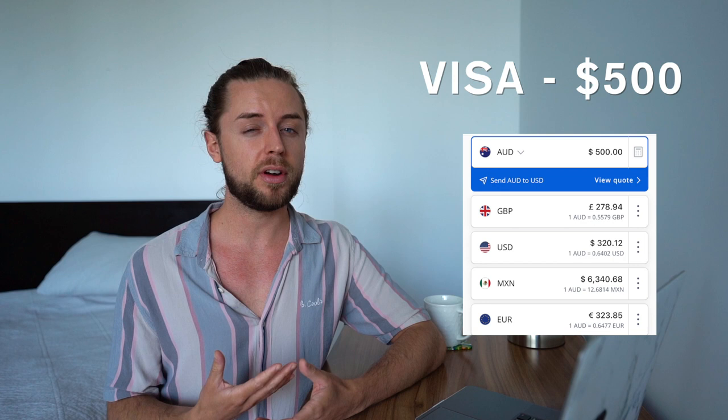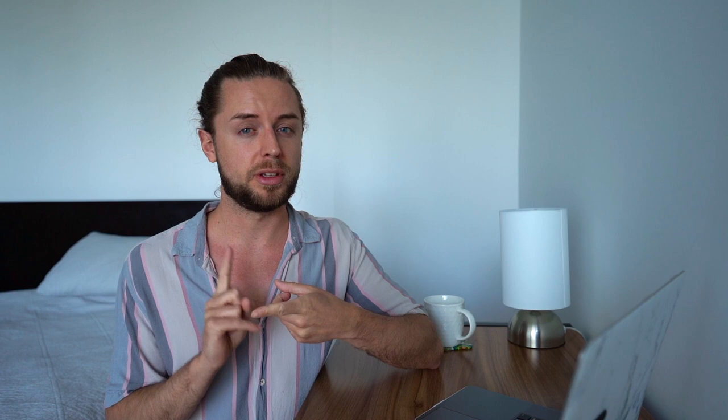The first thing you are going to need to budget for is the visa. The working holiday visa is currently 500 Australian dollars — I'll put all the conversions on screen. I know a lot of people watch my videos from Europe, Mexico and the UK. This is the first thing you're going to need to buy, and I would not recommend booking your flight until you have your visa. My visa actually took three months to be approved. I know some people get approved straight away and others can take up to a year. Once your visa has been approved, the government sends you a grant notification email, and then you can move to Australia.